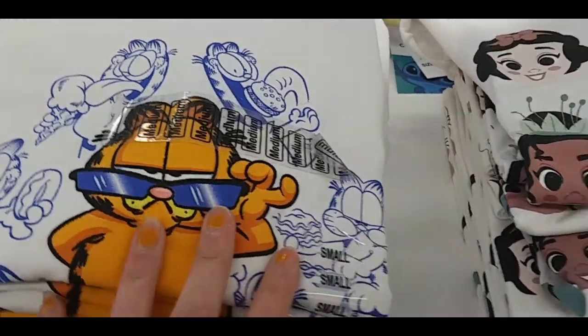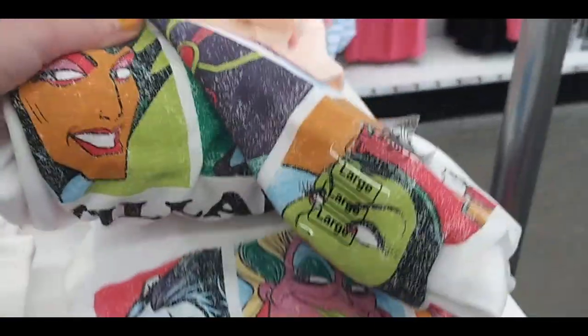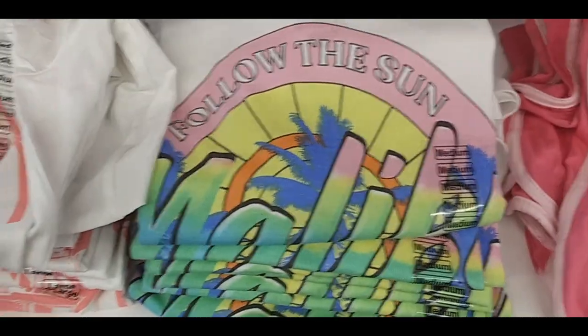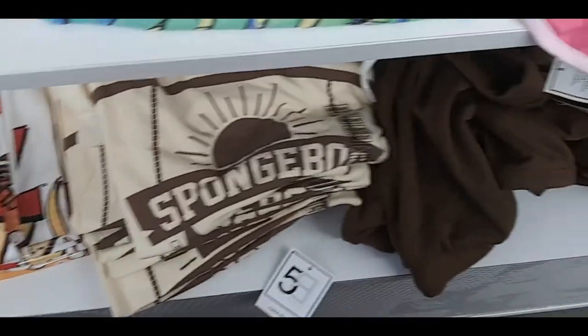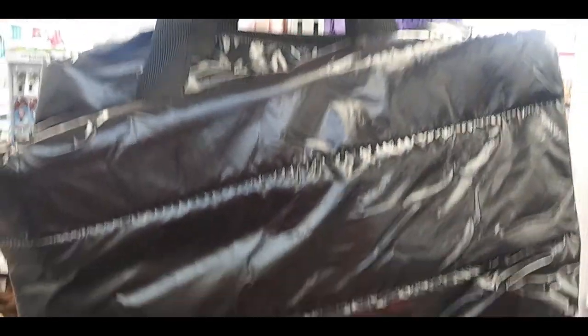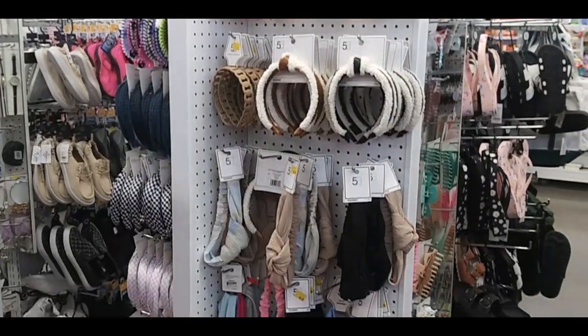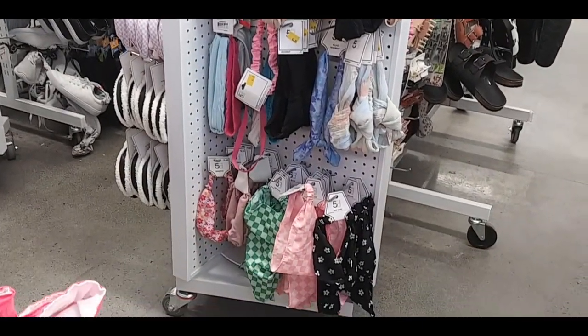Garfield there, some Disney characters, Disney villains. Shorts, Malibu, another Malibu shirt, Bratz and Spongebob, some brown shorts under there. Some puffy bags. And here are some of their headbands they had, and head scarves.